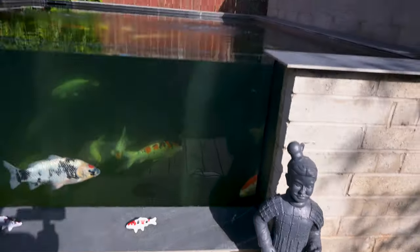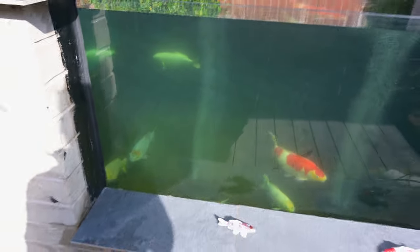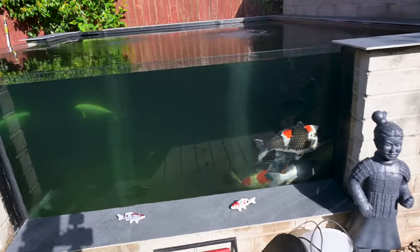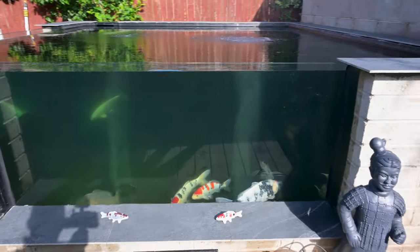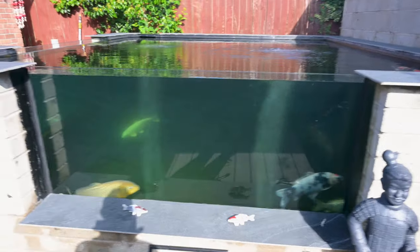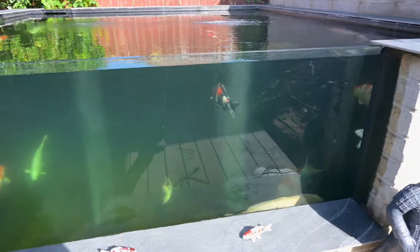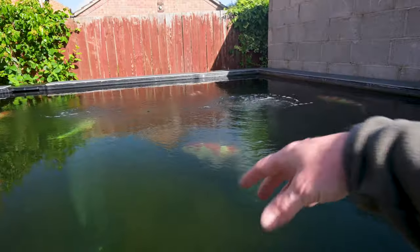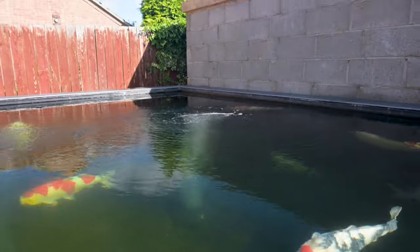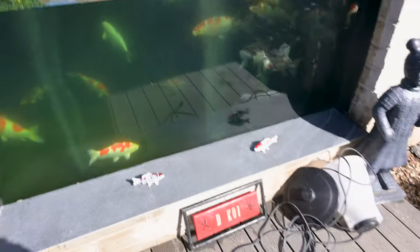I'm toying with the idea of putting my old auto feeder back up. I was going to treat myself to a new one — one of them JBL ones, you know the type, that flicks food across the surface of the pond. But I'm in two minds because I've heard they are quite noisy, and to be honest, with the amount of flow I'm running in here, as soon as the food hits the surface it's gone. The flow spreads it like mad anyway, so I think I might just put the old one up for this season.